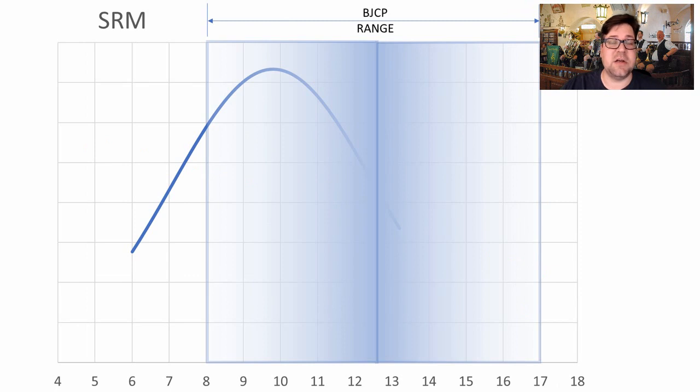As for color, people are drifting toward the lower end of the BJCP range, even extending down to 6 SRM. I'd aim for somewhere around 9.8–10 on the SRM scale.